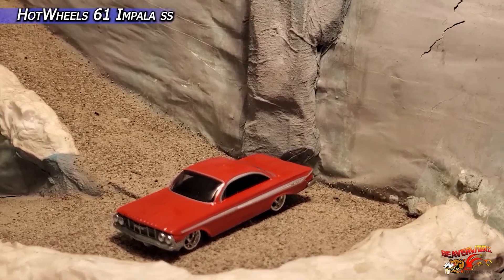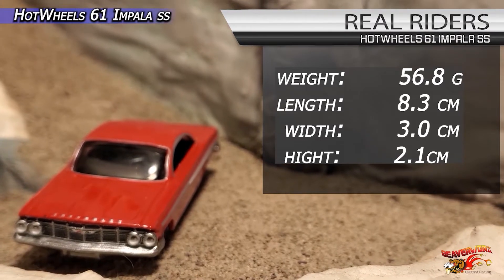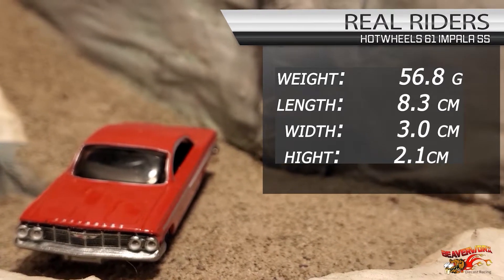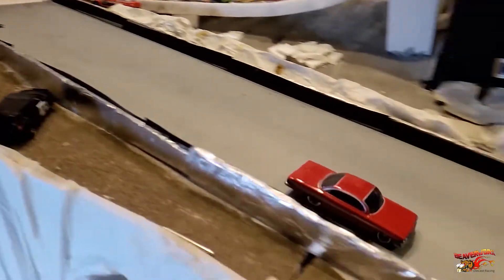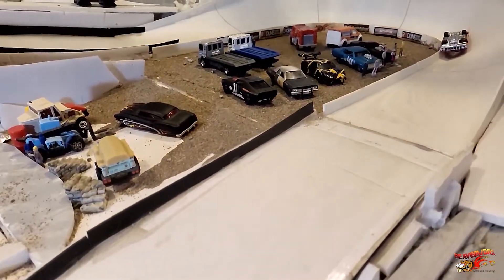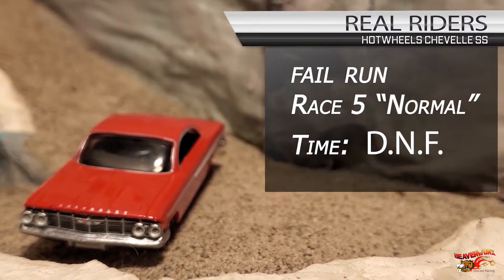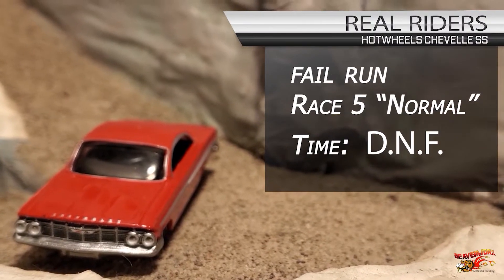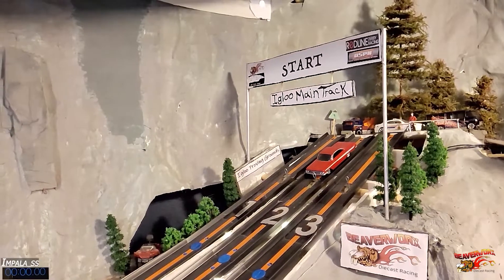Moving on to race number five — Hot Wheels '61 Impala SS. Awesome looking casting, and this thing is a behemoth in the stats — big and heavy at 56.8 grams and 8.3 centimeters long. This is our unmodified version having a go at the main track. Let's see if all that heft helps those stock sticky wheels go the distance. It slows down on the bottom street and turtles on the 3D Pot Maker corner. Stock unmodified real riders get a big old DNF for the hot wheels '61 Impala SS.